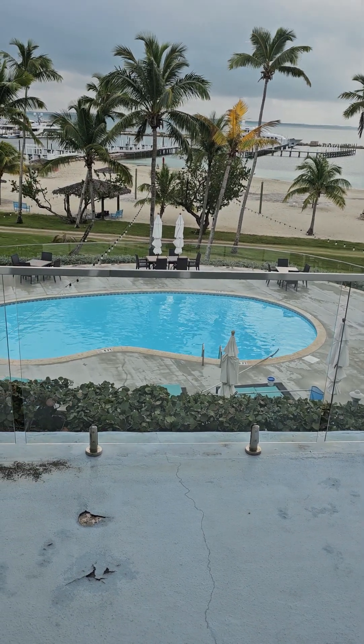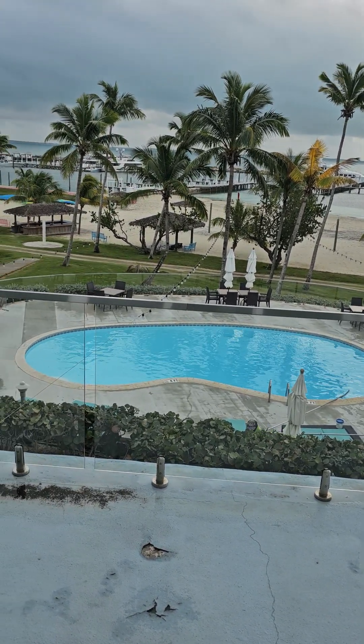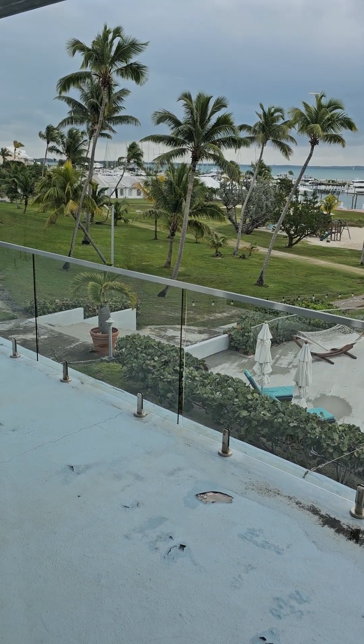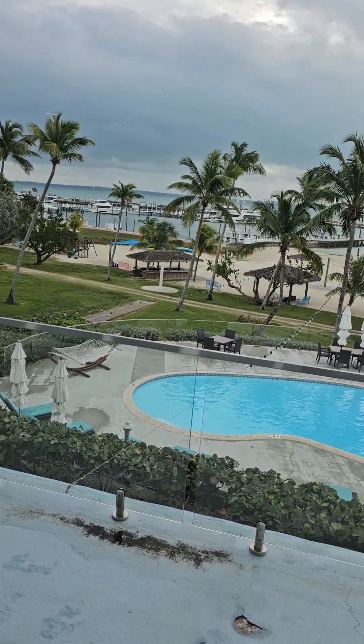Even on a cloudy rainy day, we got a cold front pushing through — but it's beautiful even when there's no sun. Still a beautiful property. A couple of boats are in, hidden behind the coconut trees.